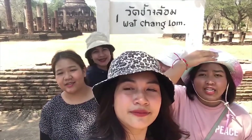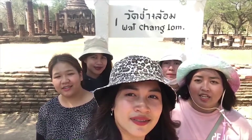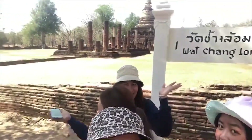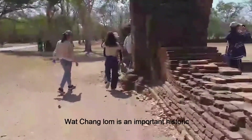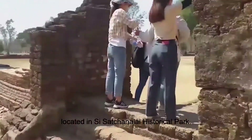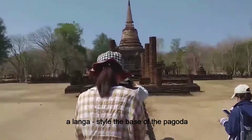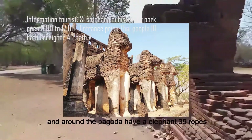Now we are at Wat Nang Lom in the Si Satchanalai historical park. Come with me to see this wonderful place! Wat Nang Lom is an important historic site located in Si Satchanalai historical park. The pagoda in the temple is a Lankan style. The base of the pagoda has elephants in four directions, and around the pagoda there are 39 elephant figures.